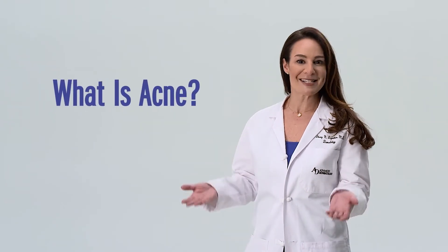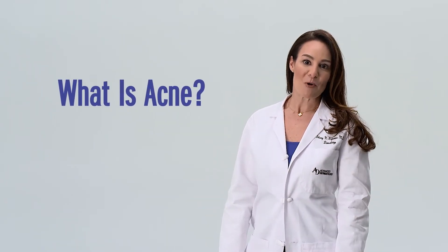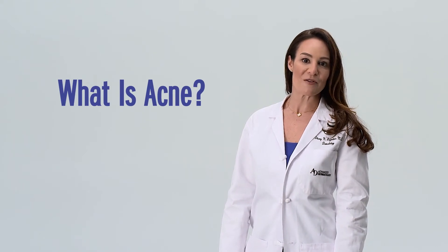To better understand how we can treat your acne, let's first discuss how acne occurs so that we can help you put your best face forward. So let's start with: what is acne? For most people, acne is an inherited condition of the pores.